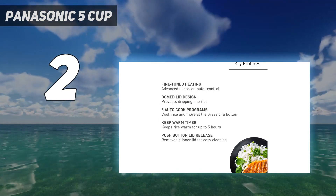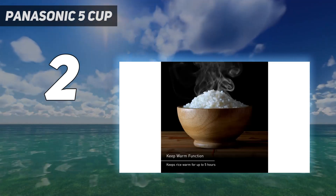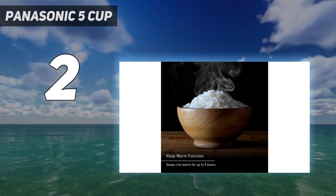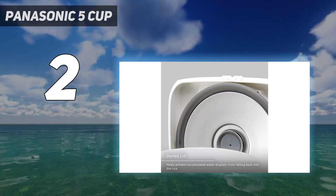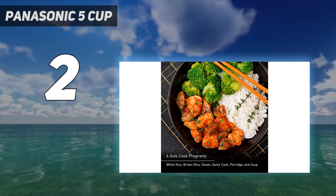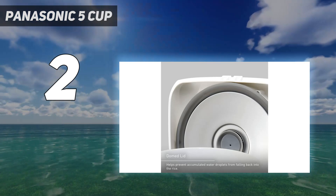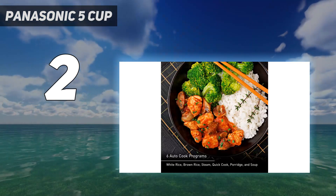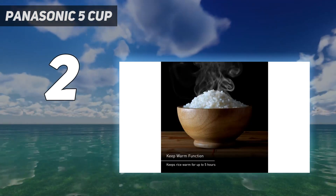Reviewers of the Panasonic agree. 'The keep warm function is so convenient,' writes one, 'and I never end up with burnt rice that's impossible to clean off the pot — I usually only have to give it a quick rinse.' Another says it's even better than the Zojirushi for that particular setting: 'It keeps white or brown rice warm and ready to eat for 24 hours without the rice drying out and becoming too hard and brittle. Our 10-cup Zojirushi will dry out the rice overnight.'